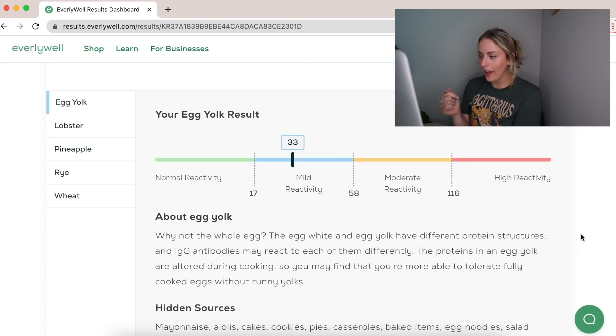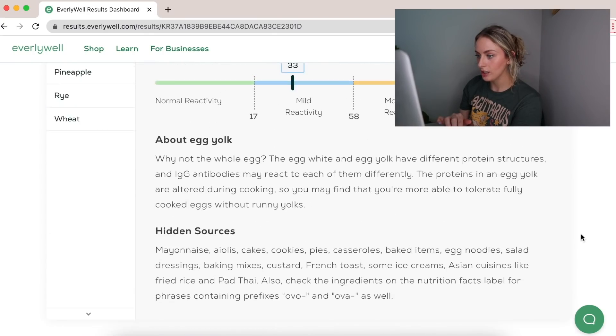Egg yolk is number one. Am I really sensitive to eggs? I've been eating them for like ever. Out of all the foods I consume, I feel like I have the least symptoms after eating eggs.